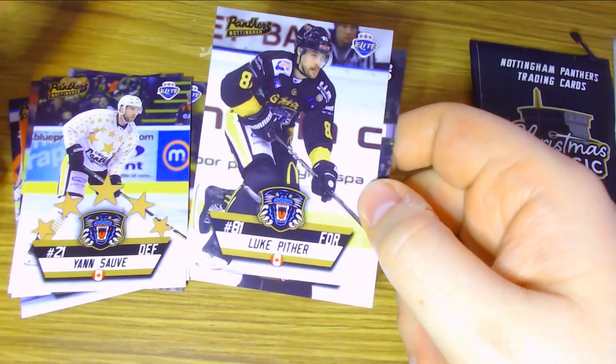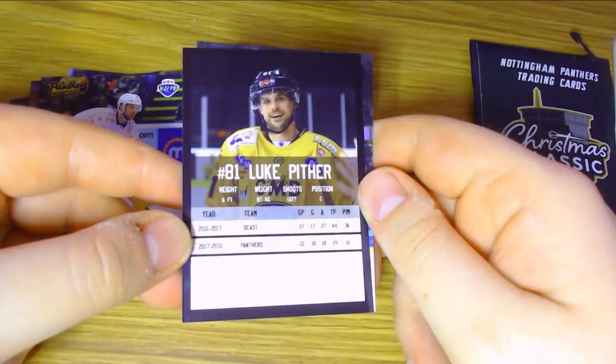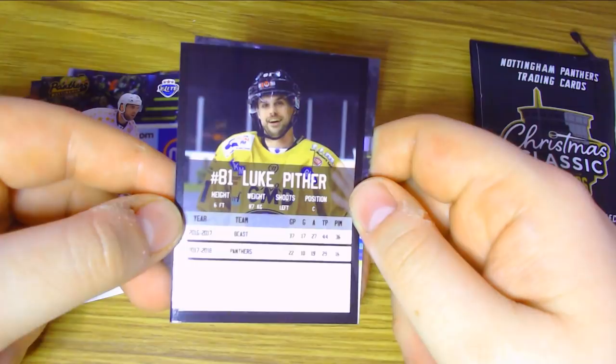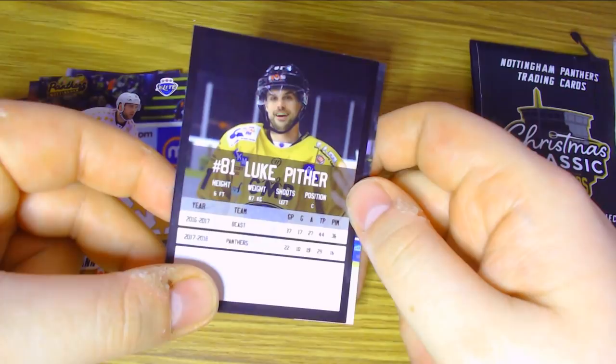There's another Luke Pitha card — this is his pre-season edition card. He had 29 points in 22 games for the Panthers last season — over a point per game in his stint. He joined the team late in the season and played for what I assume is the Brampton Beast beforehand, scoring 44 points in 37 games. This card lists him as a centre.